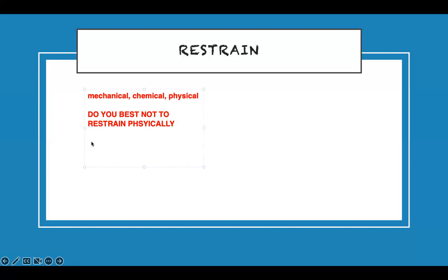If you do have to restrain, first notify the doctor because you need an order. After the restraint is applied, the order must be renewed every 24 hours. You still must provide physical needs — the patient still gets their care. Assess them every two hours with a neurovascular check.